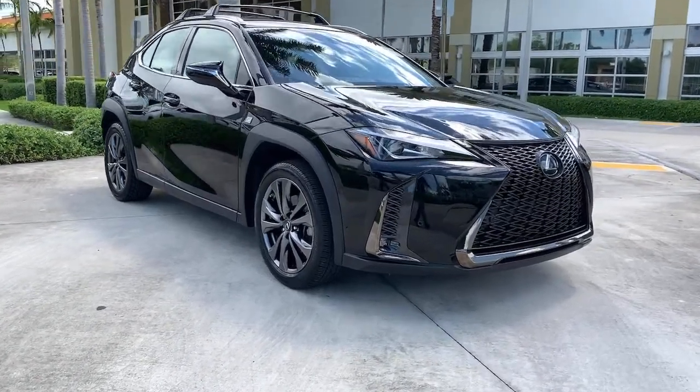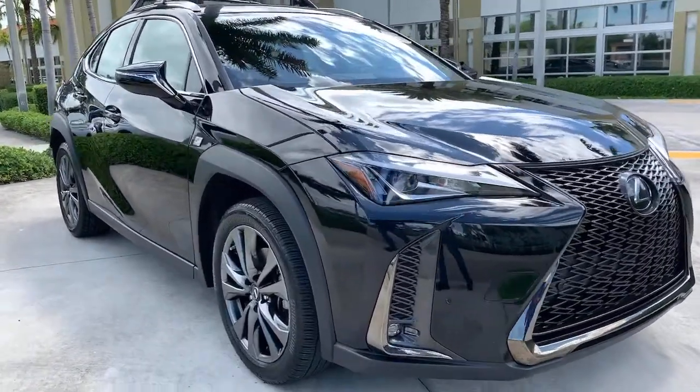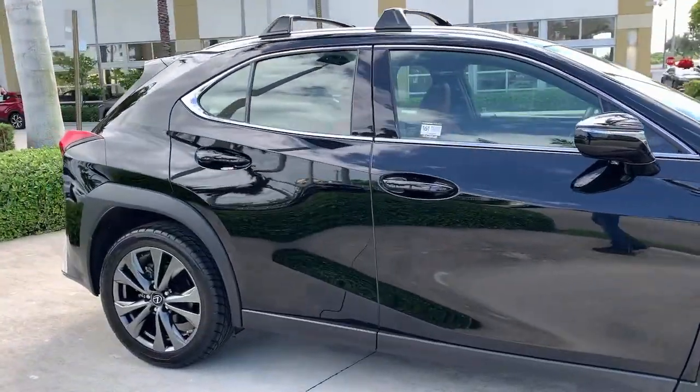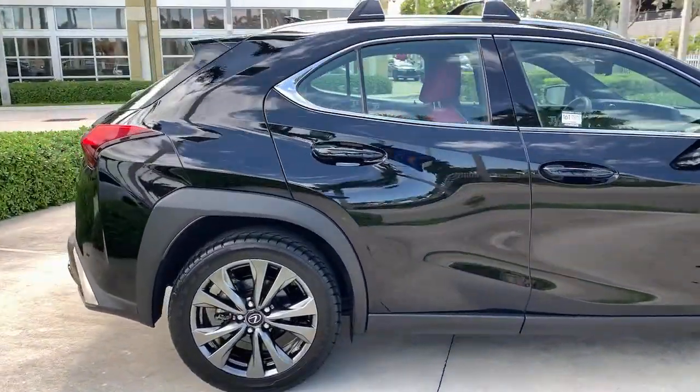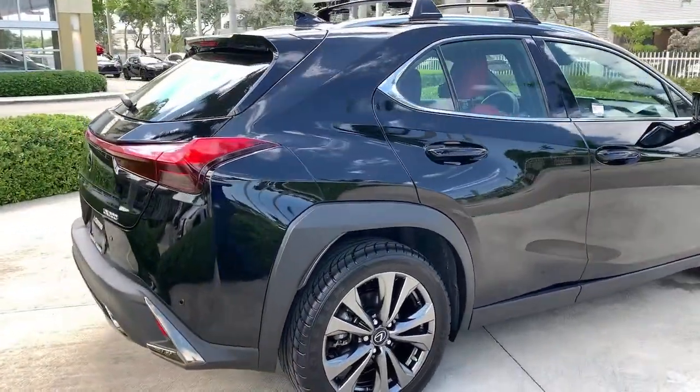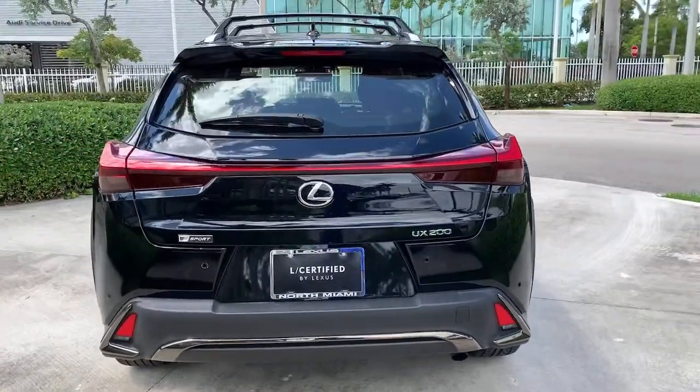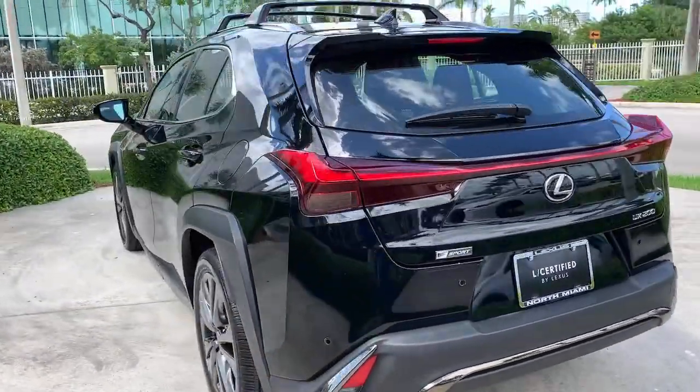Get into the 2019 Lexus UX. With less than 15,000 miles on the odometer, this vehicle stands out from the rest. Enjoy a tour of this versatile Lexus UX, the luxury compact crossover that prioritizes safety and offers a refreshingly modern sense of style.